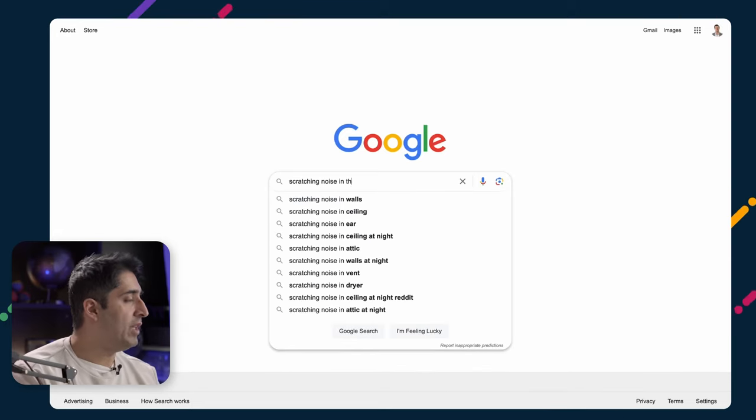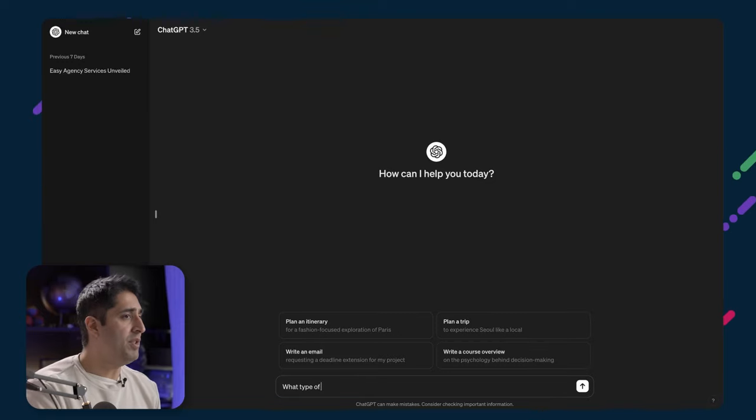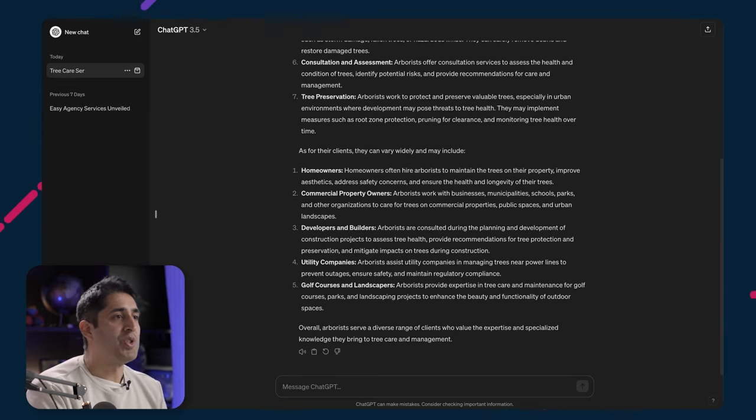A quick tip: leverage keyword research and AI to discover what prospects of local businesses are searching for online. Here's a real-life example from working with a client in the pest control space. After some keyword research finding good volume and low competition, one of their highest performing organic lead generators was a blog article ranking for the search query 'scratching noises in the walls.' It's opportunistic, organic, cost-effective, bottom-of-the-funnel content ready to convert visitors with a problem. Website traffic to this client's site has been steady for years. You can also use AI — here's a quick ChatGPT prompt example targeting arborists to find what services they offer and what their clients are looking for.